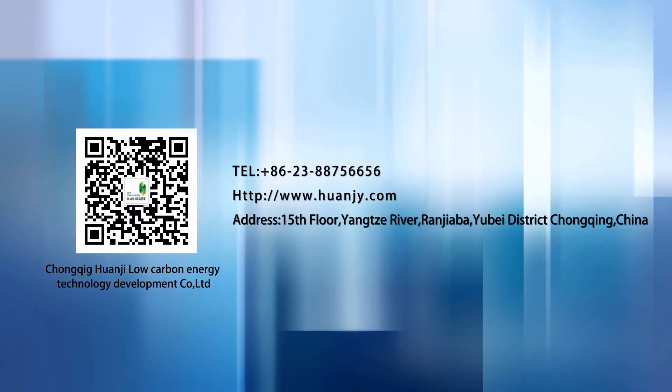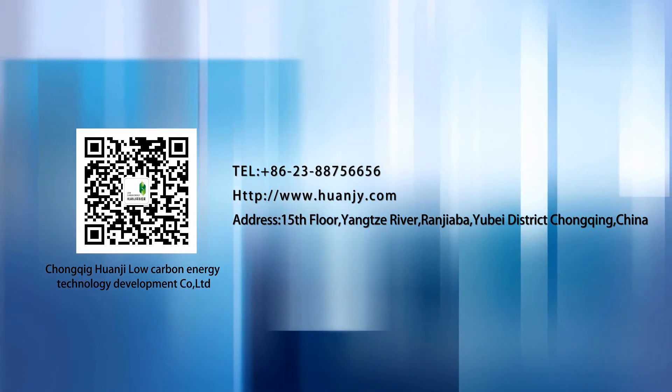For more information on RCCS technology, please contact us.